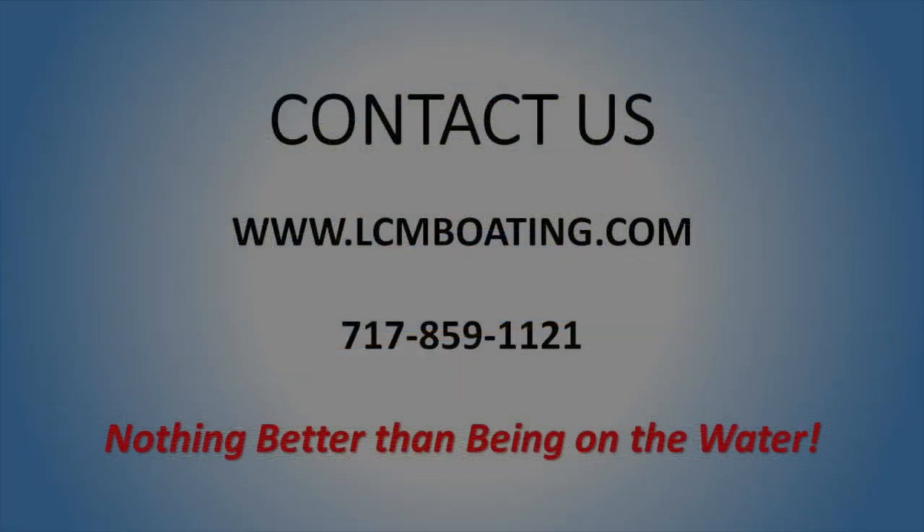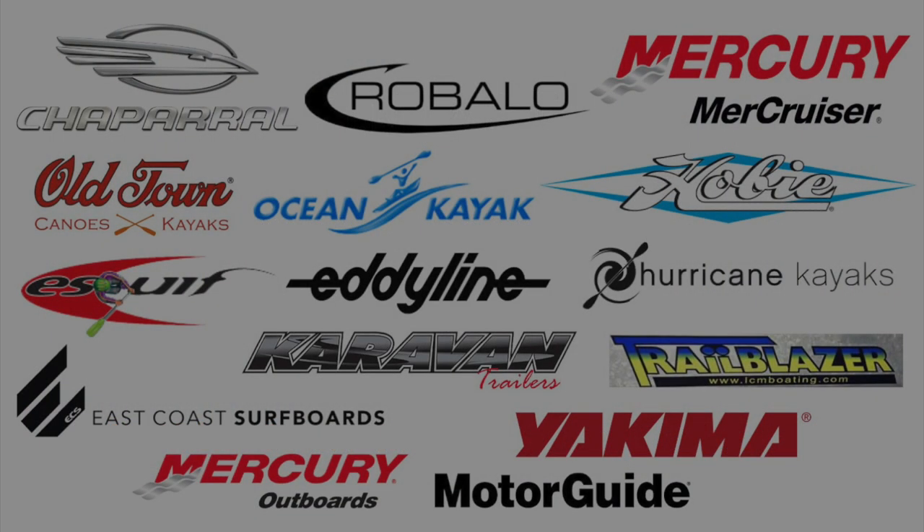Stop in to check out our showroom and see new boats, pre-owned boats, motors, trailers, canoes, kayaks, SUPs, accessories, and more. Nothing better than being on the water.